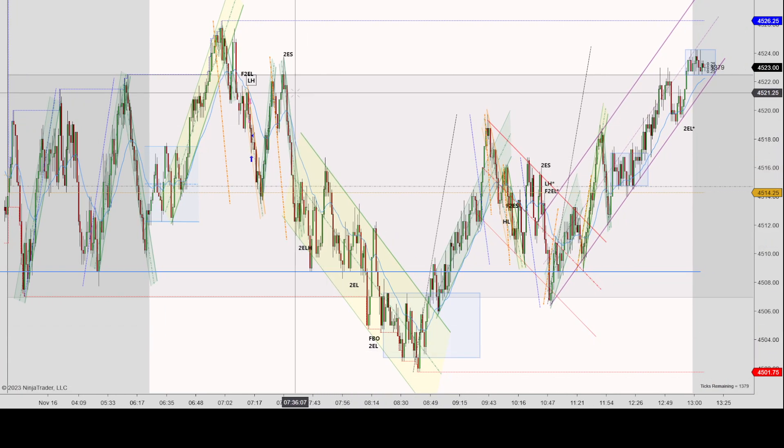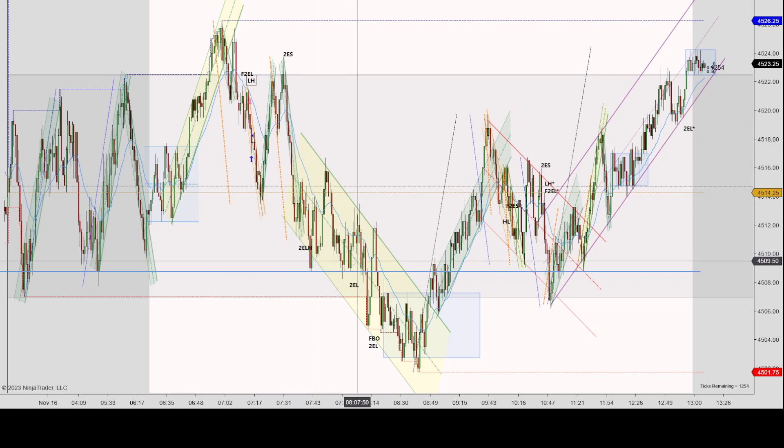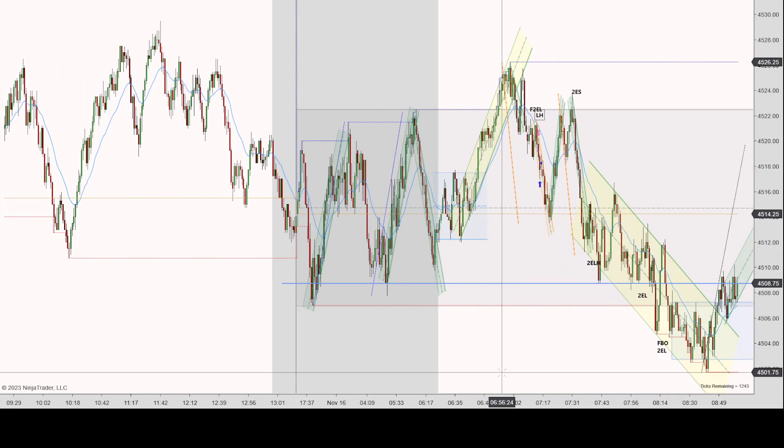Overall, price action stayed within this gigantic range — well, gigantic is a relative term — but stayed within this range from about 45.07 to about 45.22, so maybe about 14 points. But the total span of price action was about 25 points from 45.01 to 45.26. So it was pretty choppy today. There were some big swings relative to the size of the range, and I couldn't find too many good setups. I only managed one trade today.